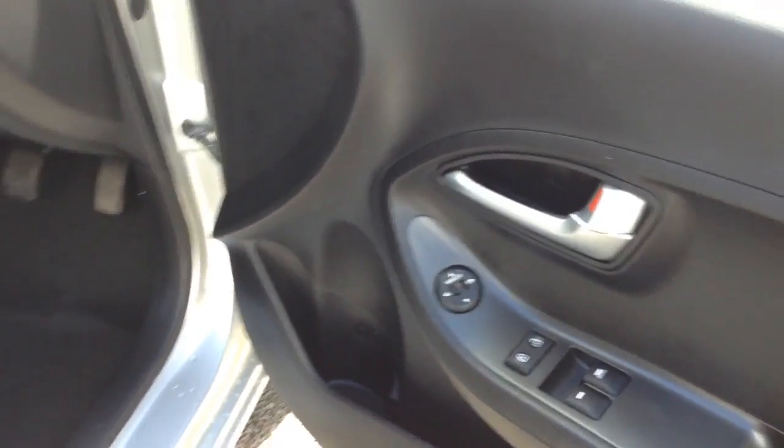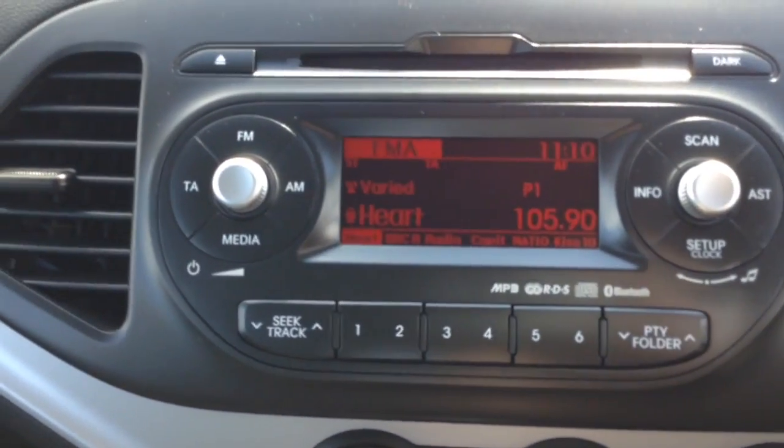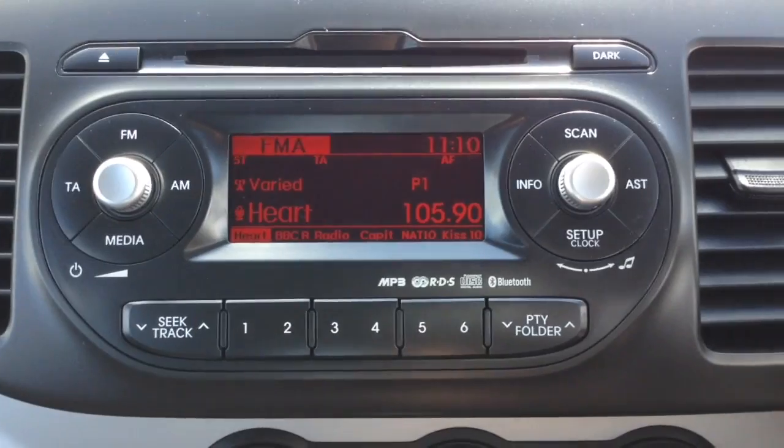Moving into the front of the vehicle, you have your electric mirror adjustments on the door with the same interior running right the way through. You then have lighting controls to the right-hand side of the steering wheel, and on the centre console you've got your CD and radio display. This vehicle is also equipped with Bluetooth technology to allow you to make phone calls safely whilst on the move.